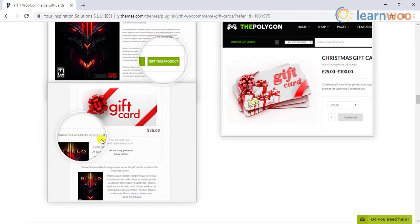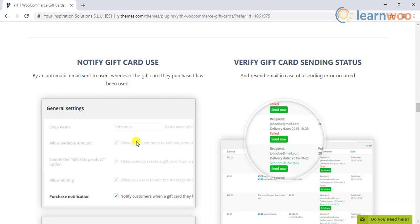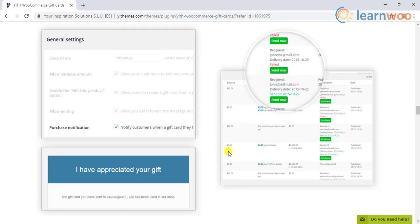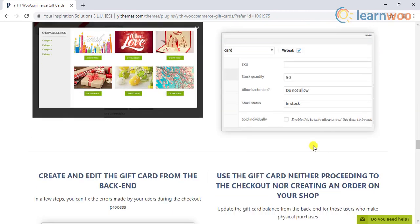This way, while gifting, they are actually suggesting to recipients what they can buy. Also, the ones who purchase the gift cards will get a notification when the recipients use the card. If there are any errors with the gift card, you can easily edit and modify them from the backend.